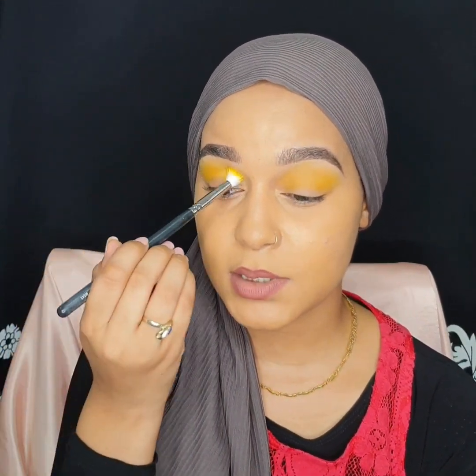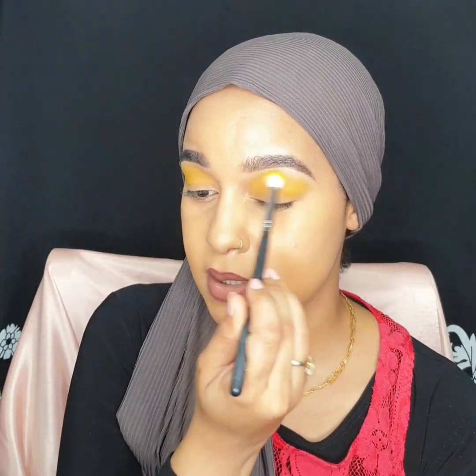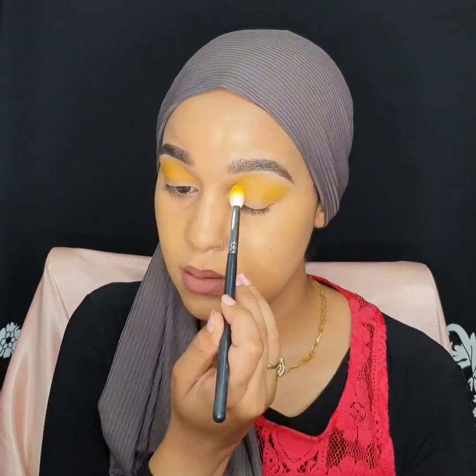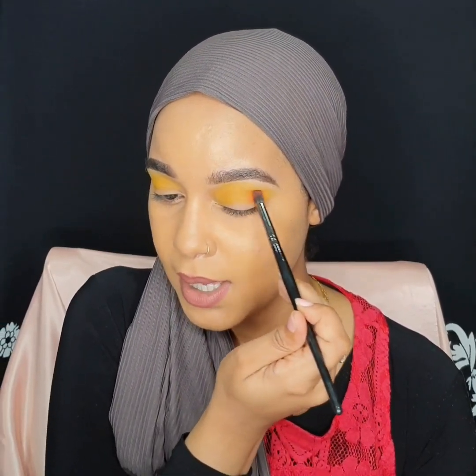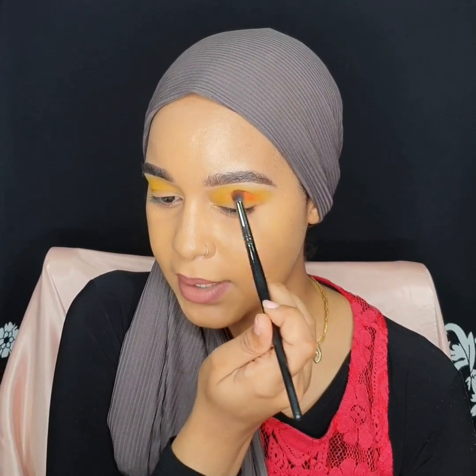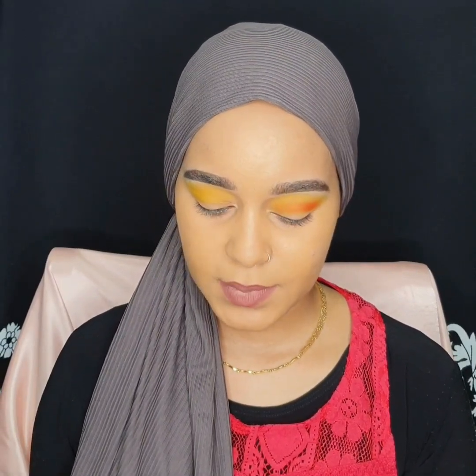I don't have that many followers here on YouTube, but for my people on Instagram who watch this, I want them to understand, so I'm going to be speaking both English and Swahili. I will be adding the orange color from this palette called Lit. I'm going to put it directly on my crease, going up and down, right in the crease just like that.